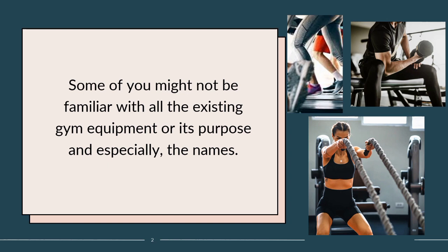Don't worry though. Today, I'm going to provide you with an exercise equipment guide on everything you need to know about gym machines and fitness equipment — how to use them, the areas they target, and the benefits they provide. Are you ready to know more about the gym and achieve your fitness goals? If so, read on for our gym equipment list.